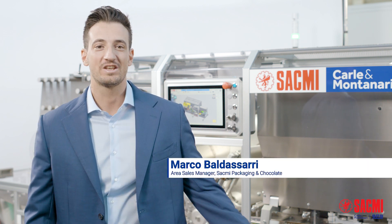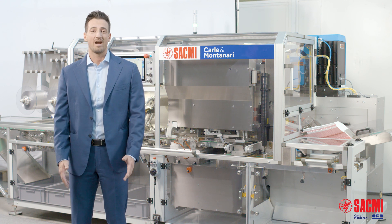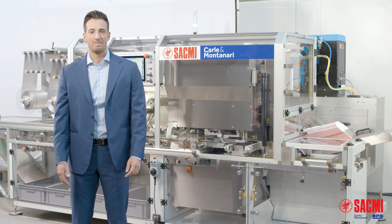I'm Marco Baldassarri, Area Sales Manager, and I'm here to introduce you to HTB, our brand new machine which is part and fulfillment of a new hybrid series of wrappers, where the strong and rigorous mechanical tradition of our brand Carle Montanari meets electronics in a virtuous balance.